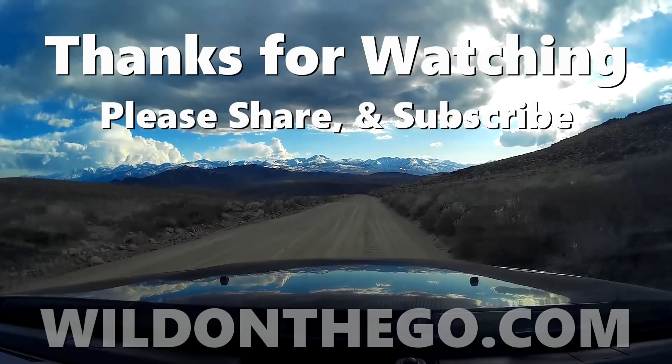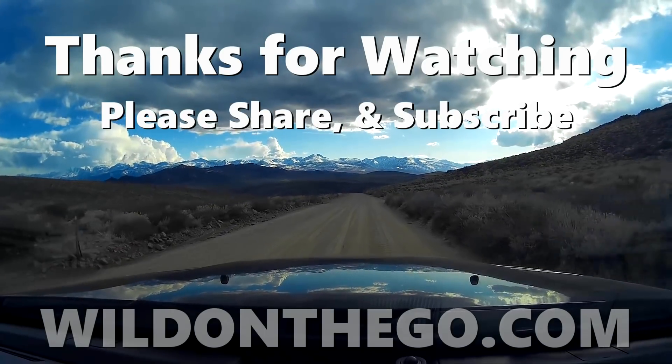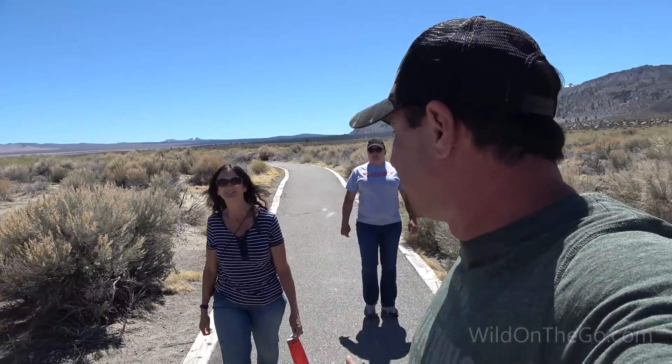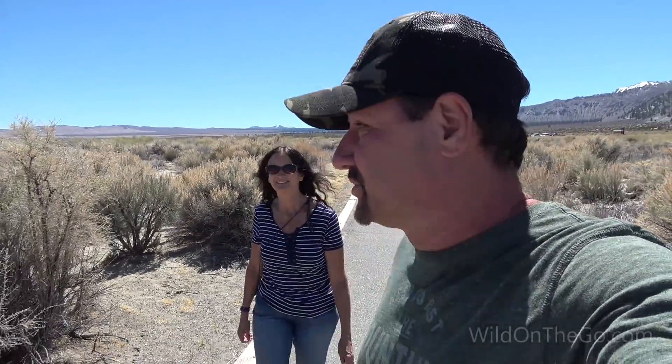Well, that wraps up this leg of our journey. We hope you enjoyed Mono Lake, the June Lake area, and the Bodie Ghost Town. This ghost town is really something — we had an incredible day, just a lot of fun. So much to see in this area, so stick around — more to come. It's cool that we went to the South Tufa and the North Park — like a two-for-one deal.